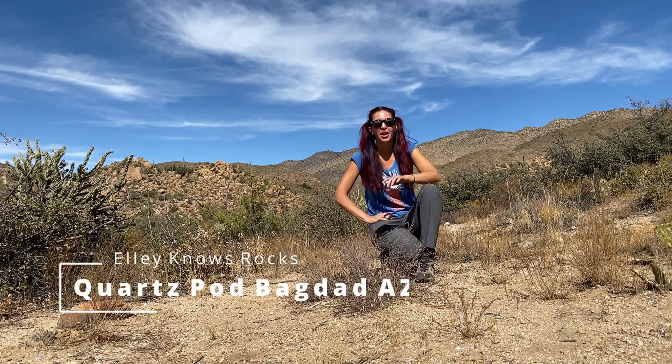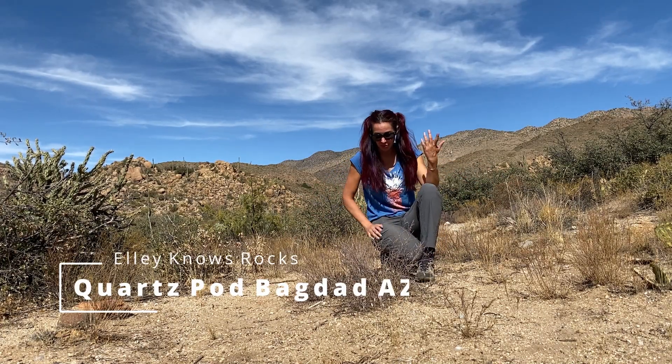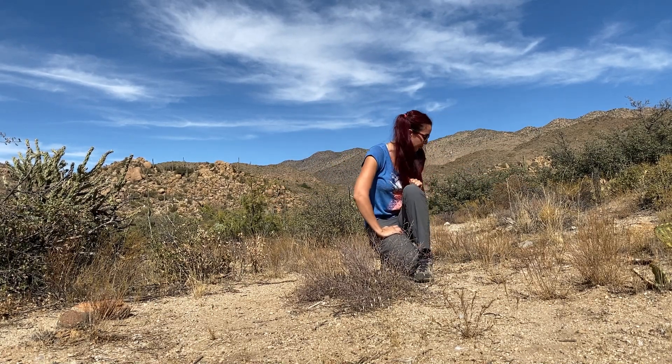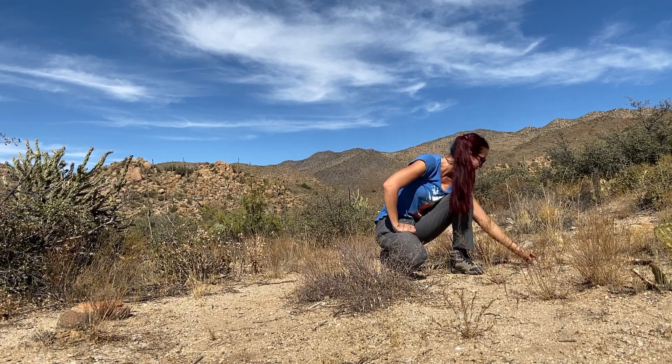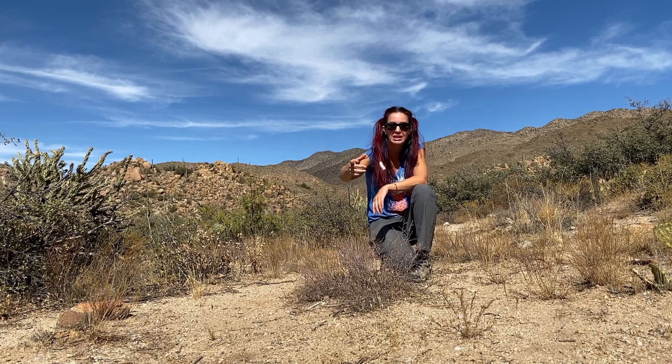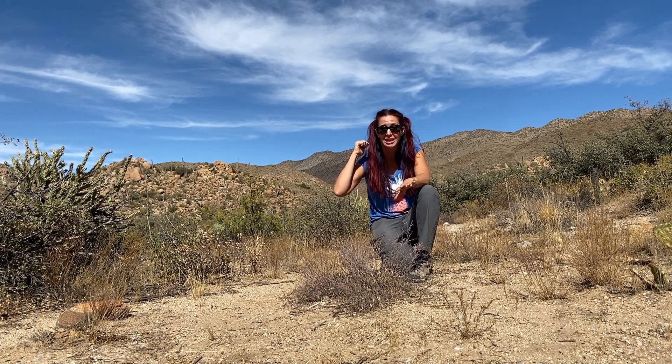Hey there, guys. Welcome to Ellie Knows Rocks. We're out in the middle of the desert today. Actually, today we're looking for the stuff — quite massive quartz. It's real pretty. Sometimes it's banded.